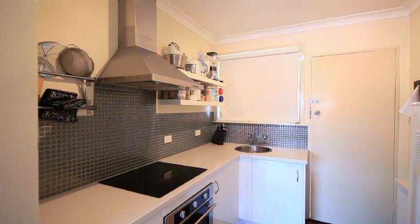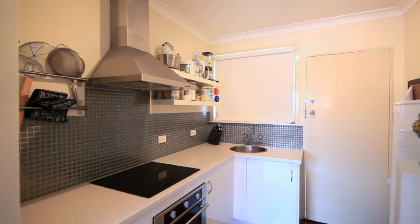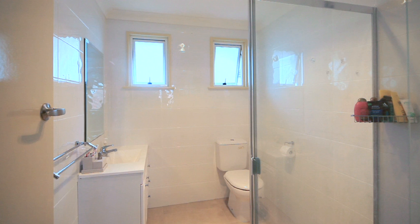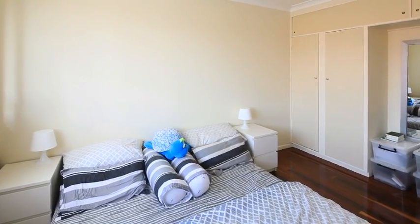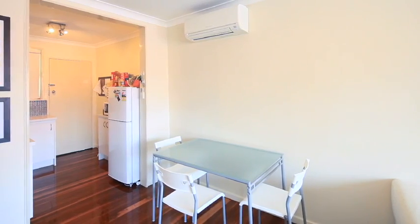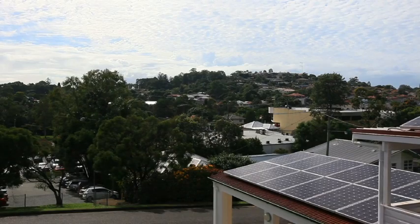Impress your guests with this modern style kitchen — literally good enough for a chef. The combined shower and toilet were recently updated to reflect a modern design. This wonderful unit boasts two good-sized bedrooms and features polished hardwood floors throughout.